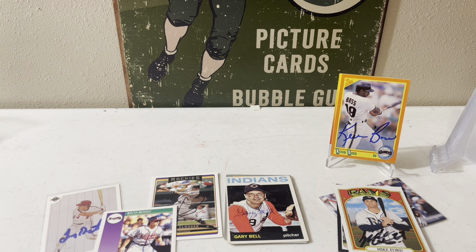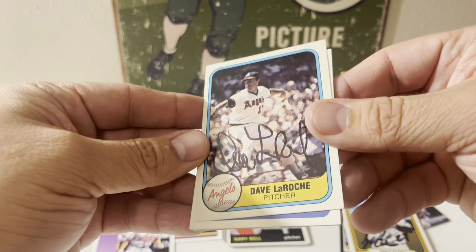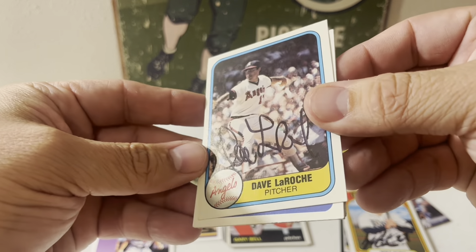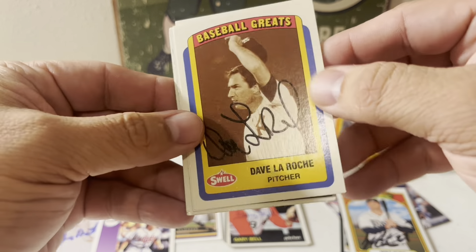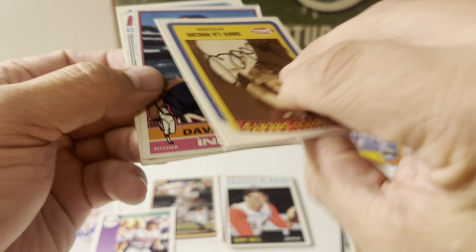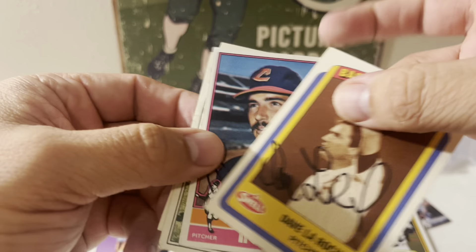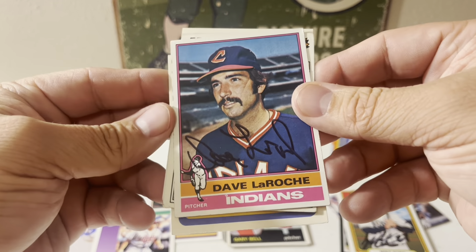We have Dave LaRoche on a 1981 Fleer, 1990 Baseball Greats Swell card, 1976 Topps, and 1977 Topps.